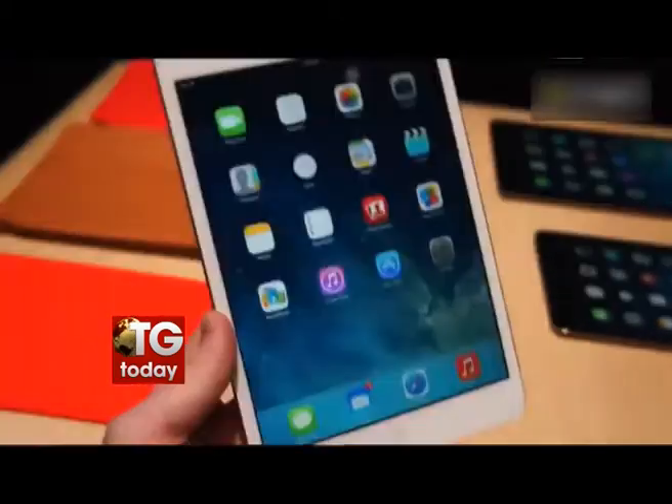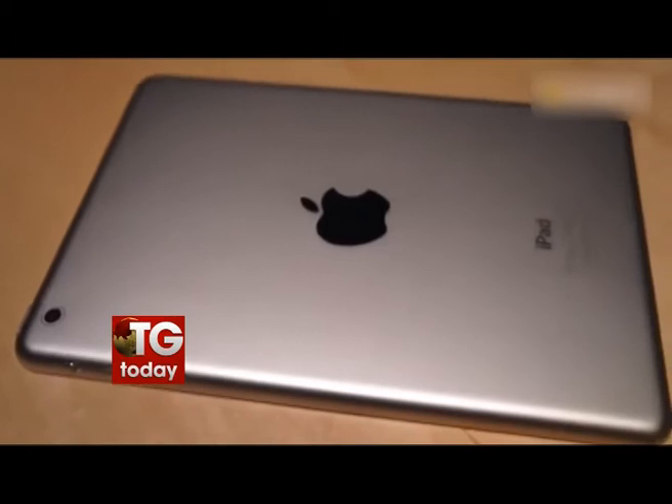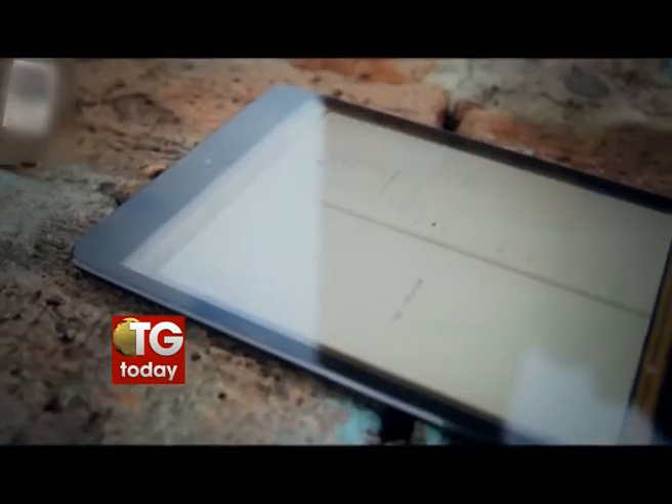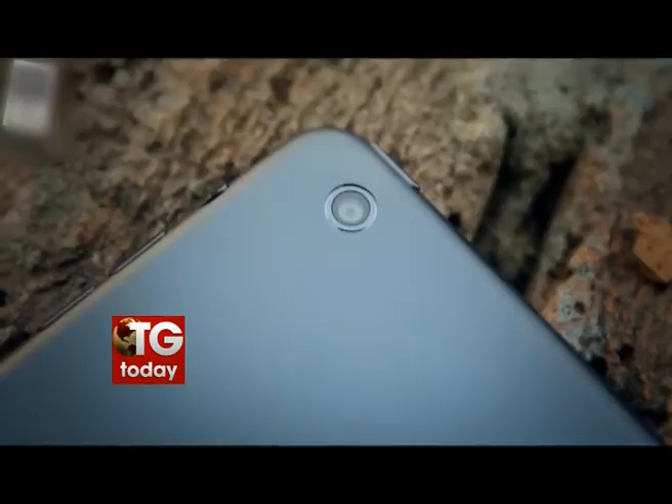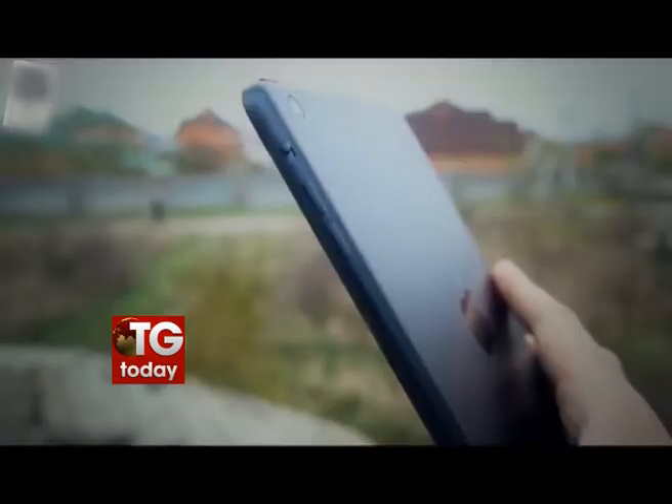The iPod Touch is equipped with a 5 megapixel iSight camera with 1080p HD video recording. It is also facilitated with a 4-inch Retina display and an A5 chip with FaceTime camera. It has 2 variations —